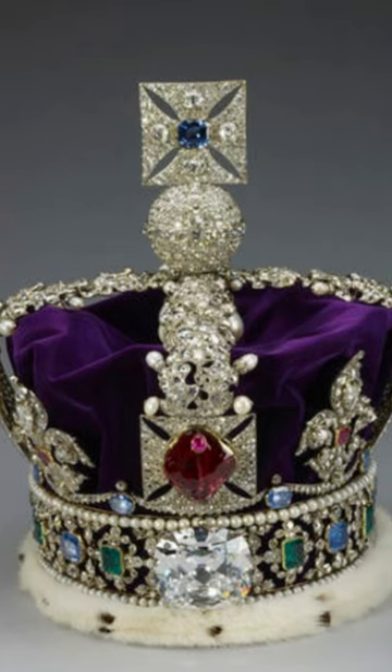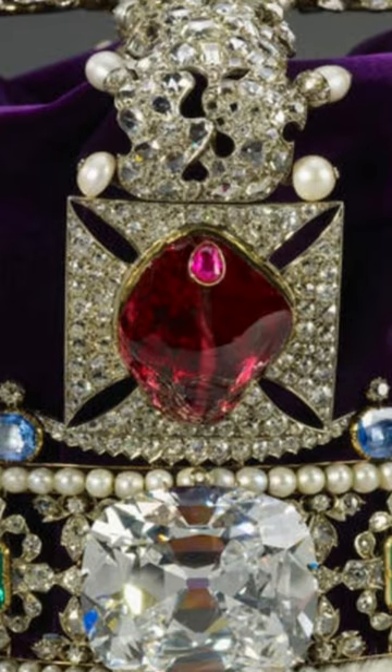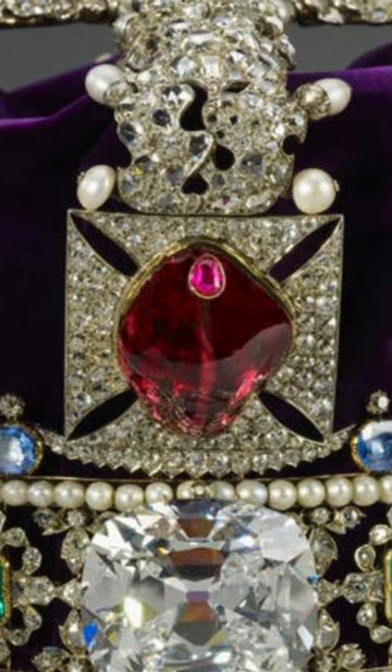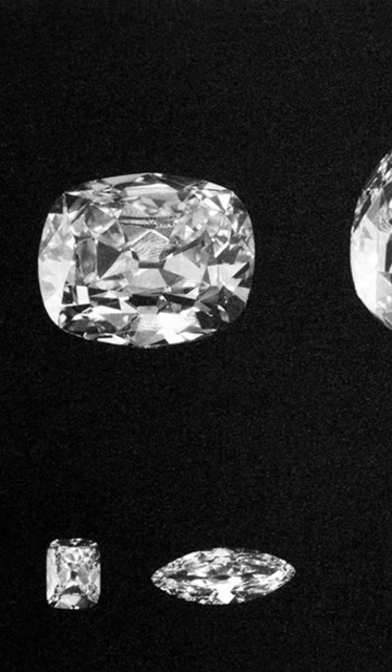The Imperial State Crown is one of the most iconic and important symbols of the British monarchy. It is worn by the reigning monarch during the state opening of parliament, coronations, and other ceremonial occasions.